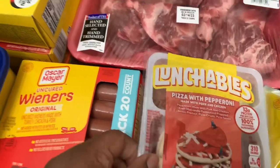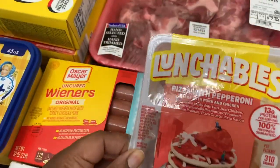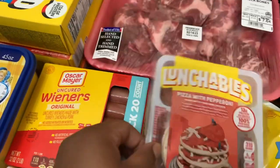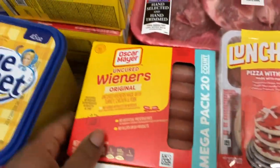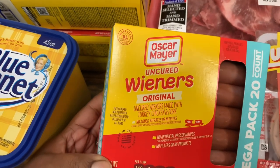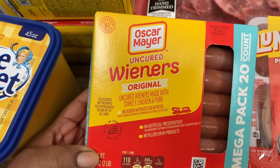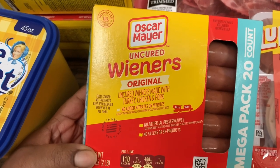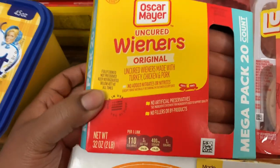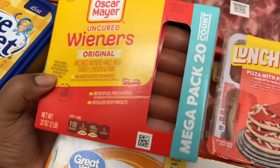The boys picked up these Lunchables — both are pizza with pepperoni. Got this one pack of Oscar Mayer uncured wieners original. These are made with turkey, chicken, and pork, no added nitrates or nitrites. This is a 32 ounce mega pack, 20 count in all.